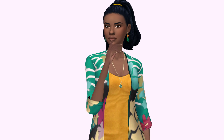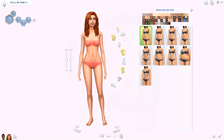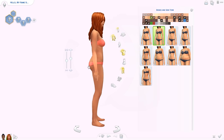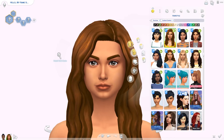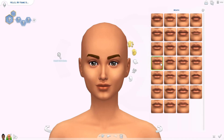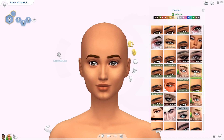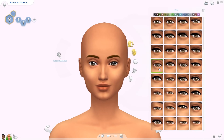I am doing a full CC list today for this video, so everything they are wearing will be linked down below in the description box. If you want to download these sims and have the CC, it's all linked there. You can also download them from the gallery - look under my username which is EliandraYT or under the hashtag Eliandra.